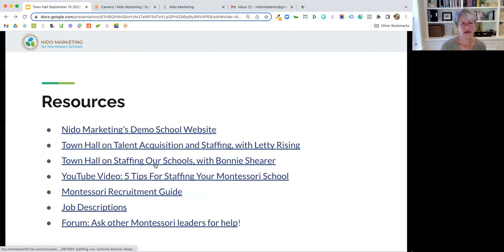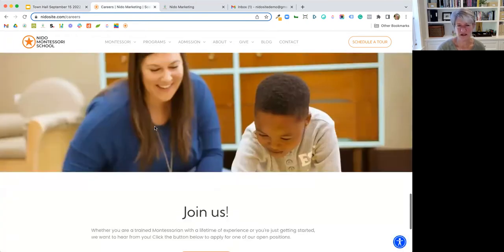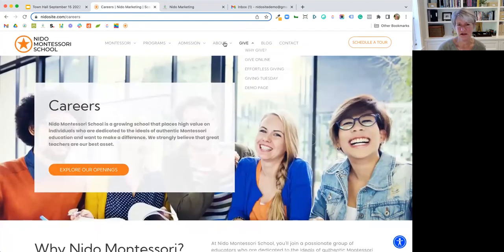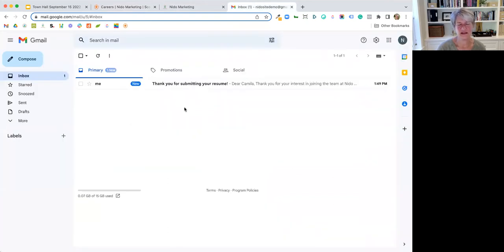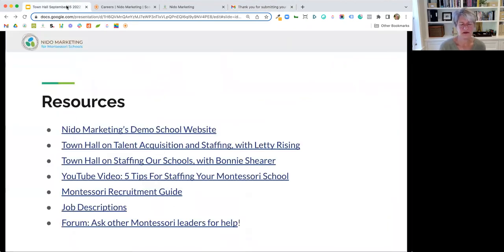Here are some resources: our demo website at needosite.com — anybody can come look at it and see good practice for a careers page. It's not super long, could be longer, could add video, but feel free to interact with it — go ahead and apply for a job and you'll see what the experience looks like, including the confirmation email that goes back to the applicant. We also have a couple of town halls that are great to go back and watch — the one with Letty Rising was great, lots of great out-of-the-box thinking for recruiting.